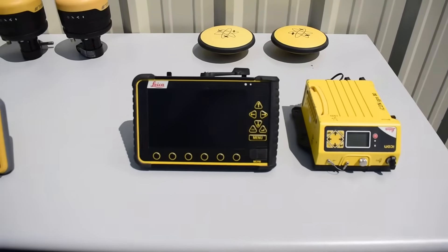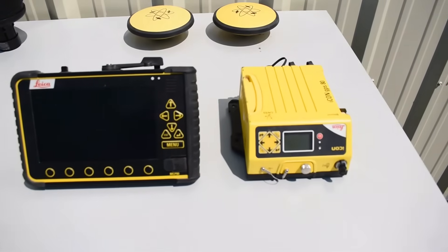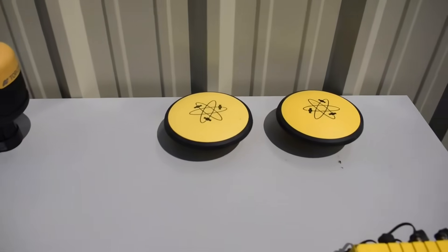Lastly here, we have the Leica MCP80 display, going along with the ICG82 control box, and the CGA100 antennas.